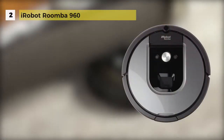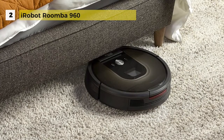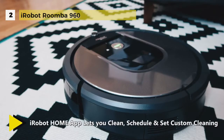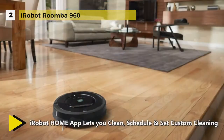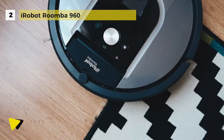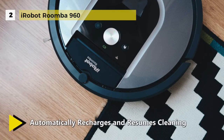Moving on to the second product on our list, which is the Roomba 960. It seamlessly navigates room to room to clean an entire level of your home, recharges and resumes until the job is done. It features the revolutionary AeroForce cleaning system, which delivers up to five times the air power and requires less maintenance.